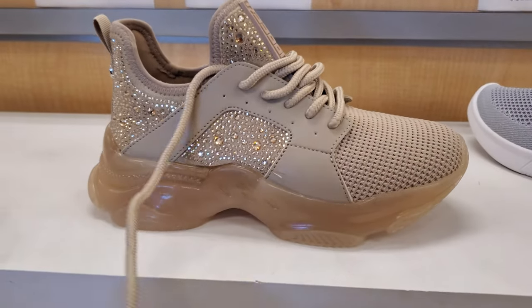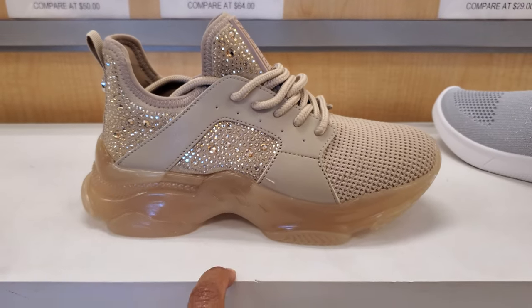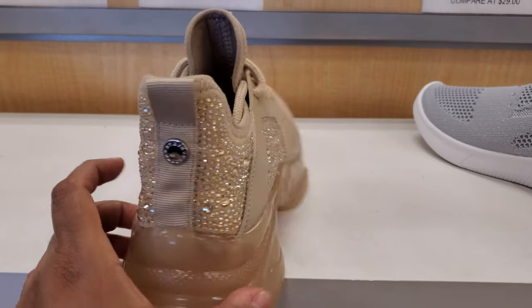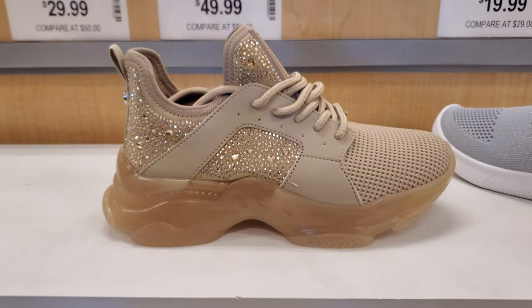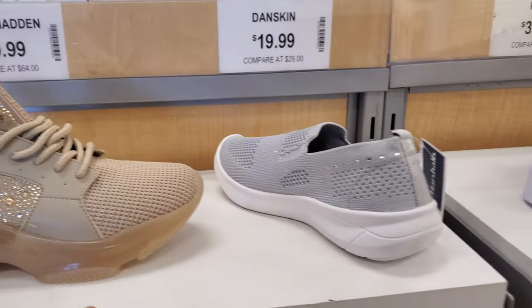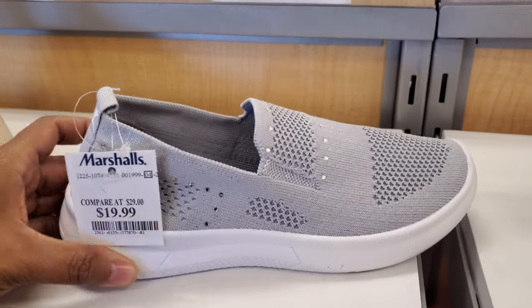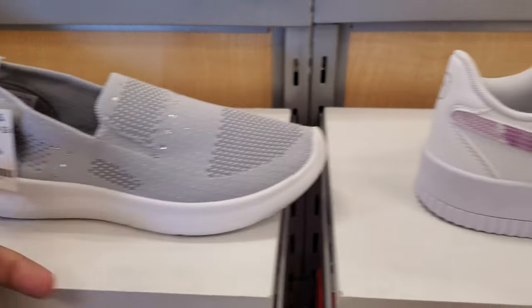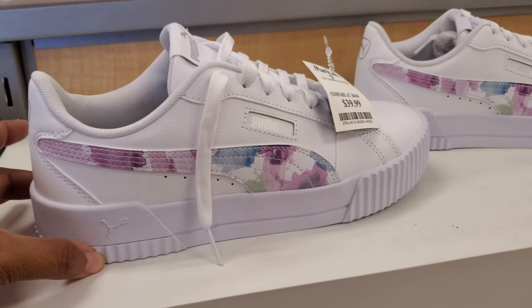Hey everyone, so I made it inside Marshall's. Right here we have Steve Madden. I kind of do like this color. Normally we find purple, blue — actually for purple you can only find it in Ross in the little kid department. We have Dance Skin for $20 and the Puma with the floral is $40, that one's kind of cute too.